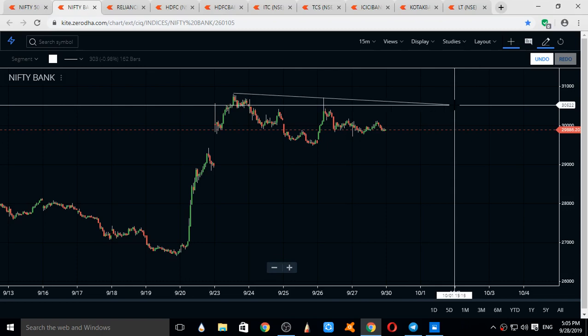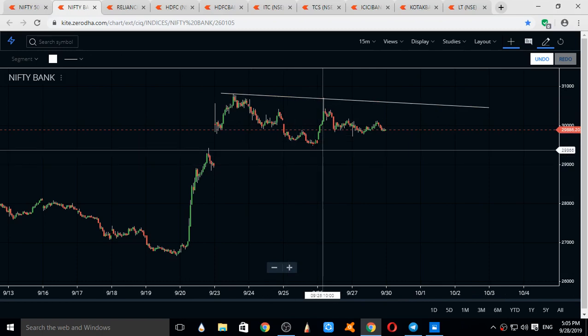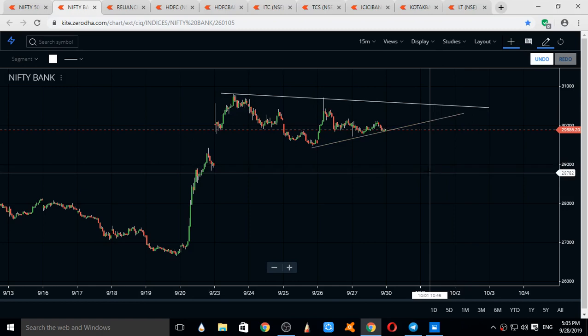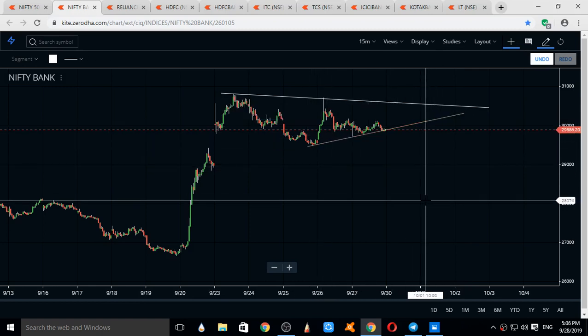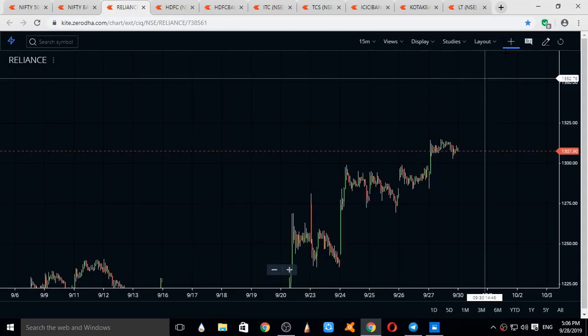A good trend line can be considered for Bank Nifty, as well as a down-trend line. The current supports for Bank Nifty are at 29,819, 29,473, and 29,210. Resistances for Bank Nifty come at 30,125, 30,400, and 30,790.